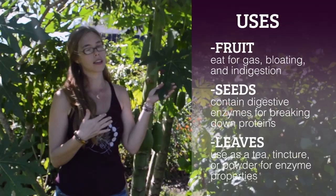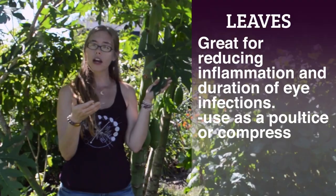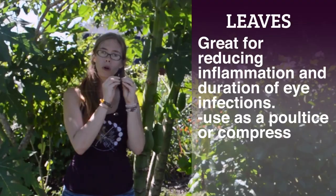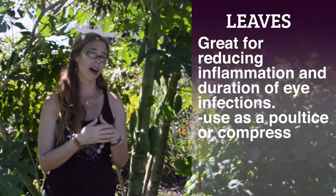The leaves are also really amazing for any type of infection or irritation to the eyes — things like pink eye and stye. What I often will do is come out to the garden, take some leaves of papaya, crush them up, moisten them a bit, and apply them to the eye as a poultice or compress.